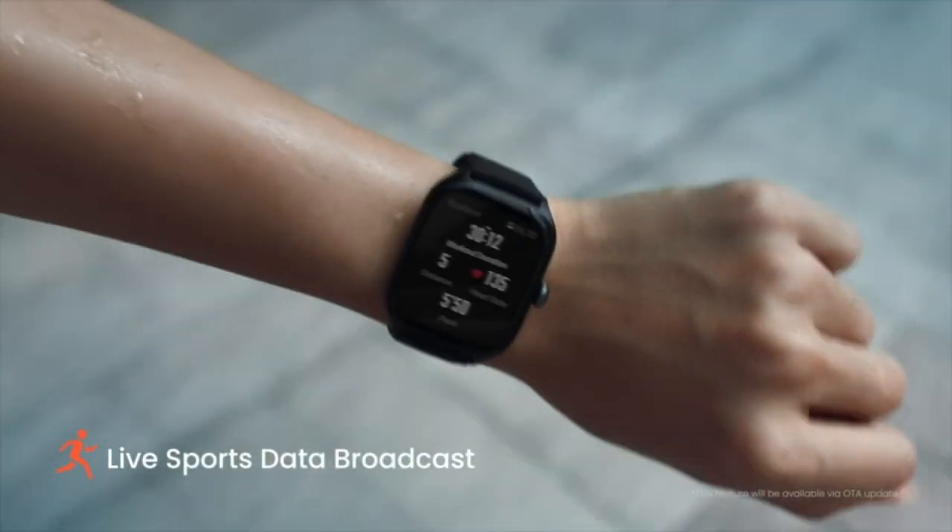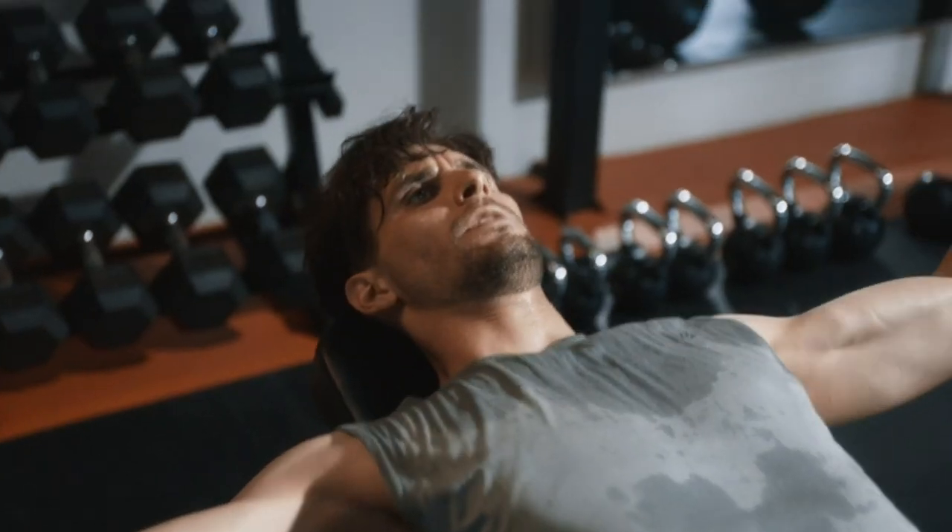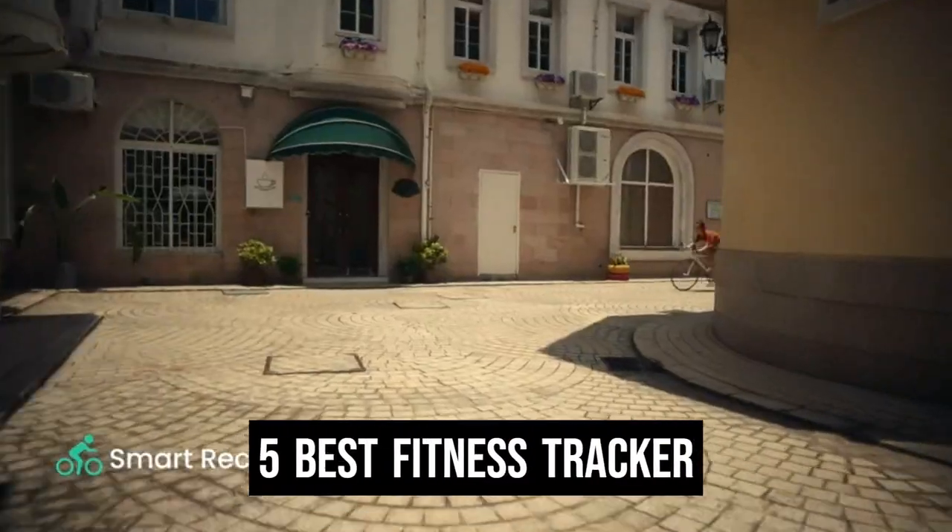Today we are going to show you the best fitness tracker you can buy right now. We have analyzed the market and listed these 5 best fitness trackers for you.